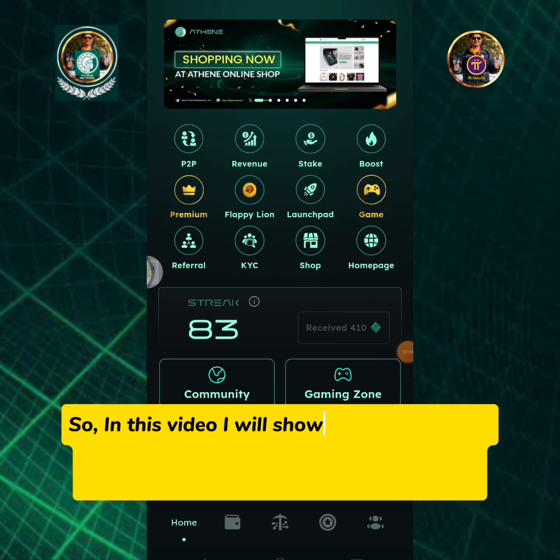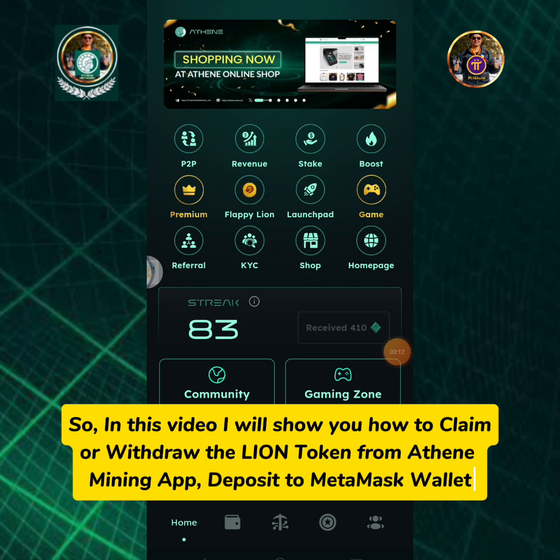In this video I will show you how to claim or withdraw the Lion token from the Athene mining app and deposit it to a MetaMask wallet.